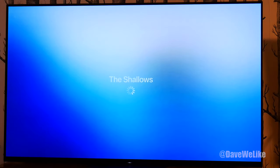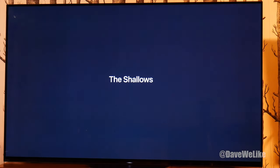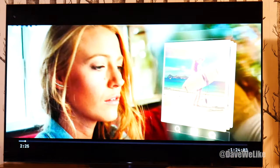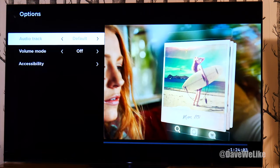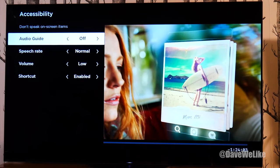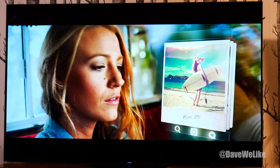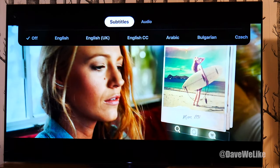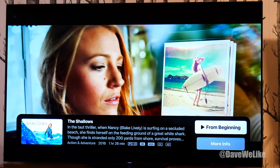I should be able to adjust the captions with the star button as well. Let me load the movie back up and click the star button once it starts playing. You can see the movie there, and there are some options when I click the star button: audio, track, volume, accessibility. So I should be able to use that down button on the D-pad to adjust the subtitles — apparently that's how it has to be done within the Apple TV app.